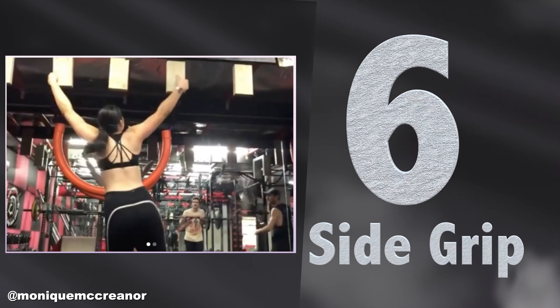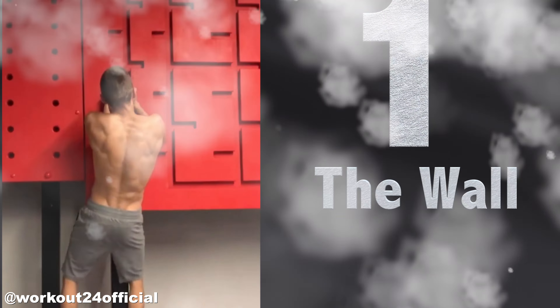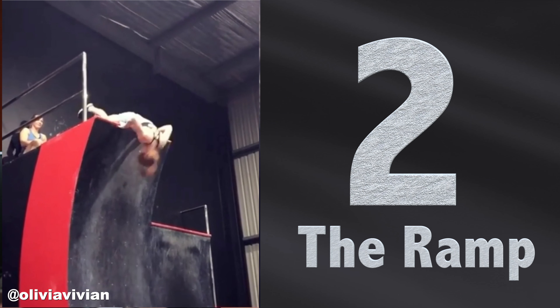Number six on our list of top ninja warriors and freeletics is this woman right here. She's climbing with just pressing her hands together — that's gotta be really hard. Could you do that? Try it — I want to know, put it in the comments.